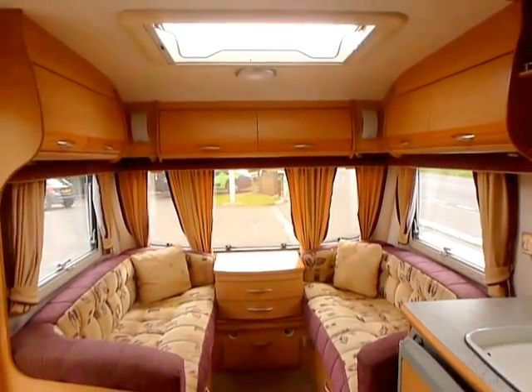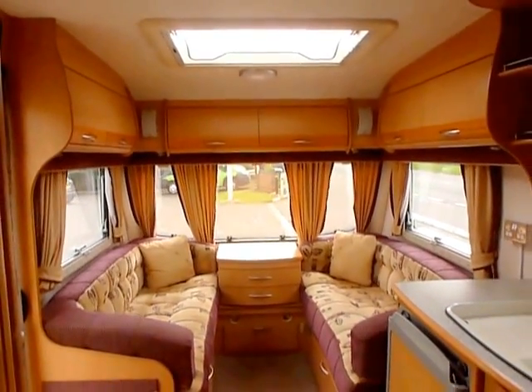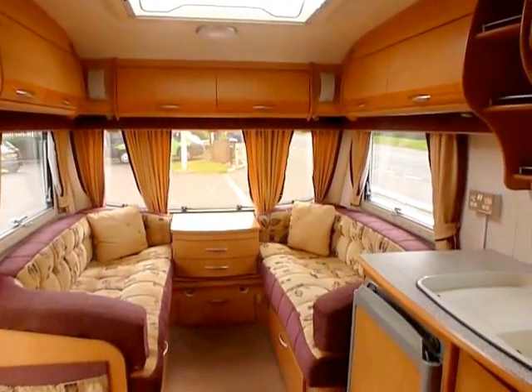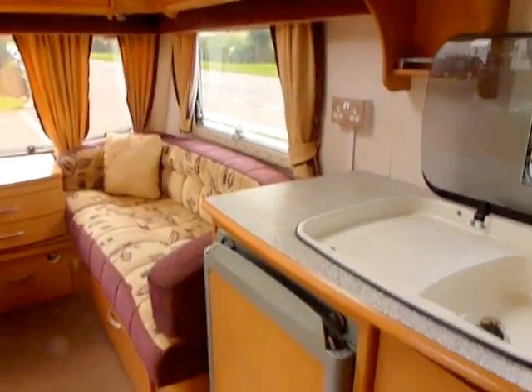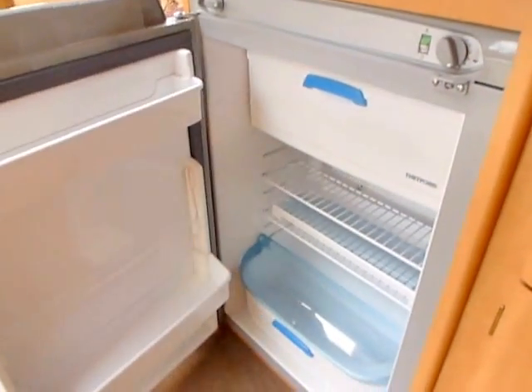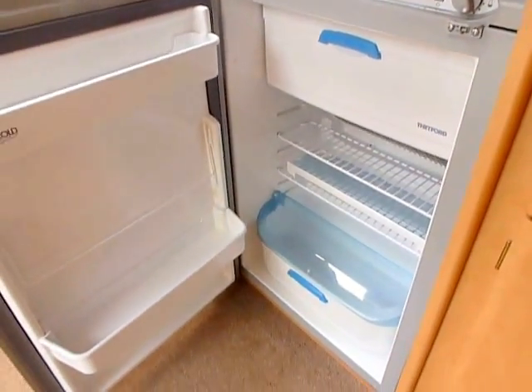There's a big roof light in the top — the Heki 2 roof light. You've got two of those, one over the bed and one over the lounge area. There's also a good-sized fridge from Thetford with a freezer compartment as well.